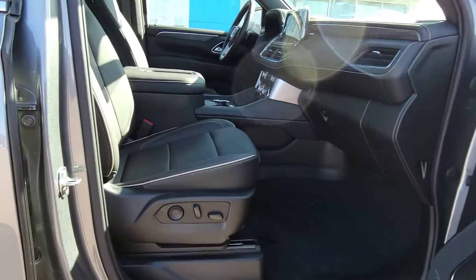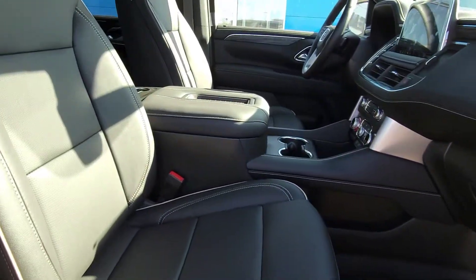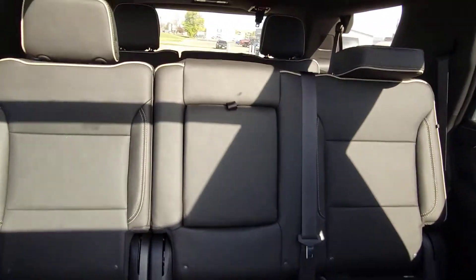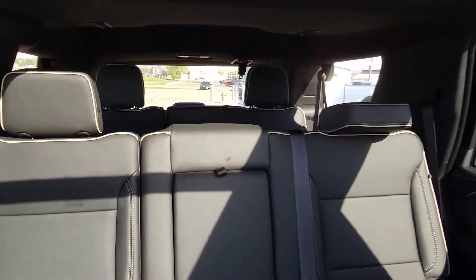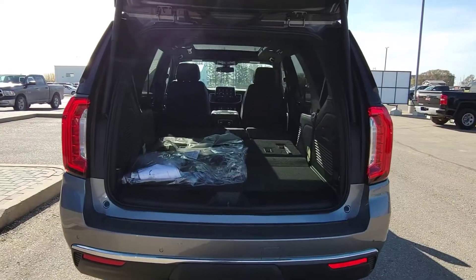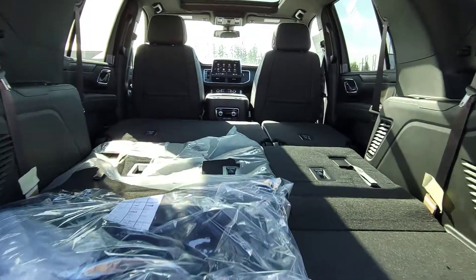Inside this Yukon, it's really comfortable. You got power seats on the front — they're both heated and cooled. Perforated leather all the way in the back, and of course they're seating up to eight people. And great storage capacity.